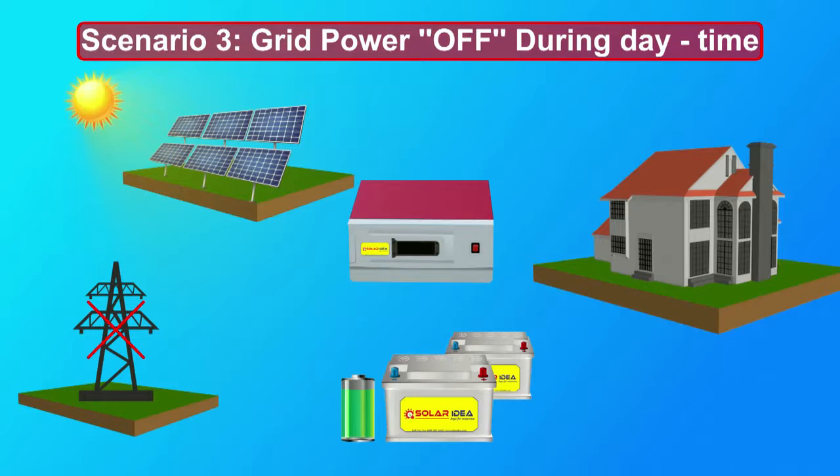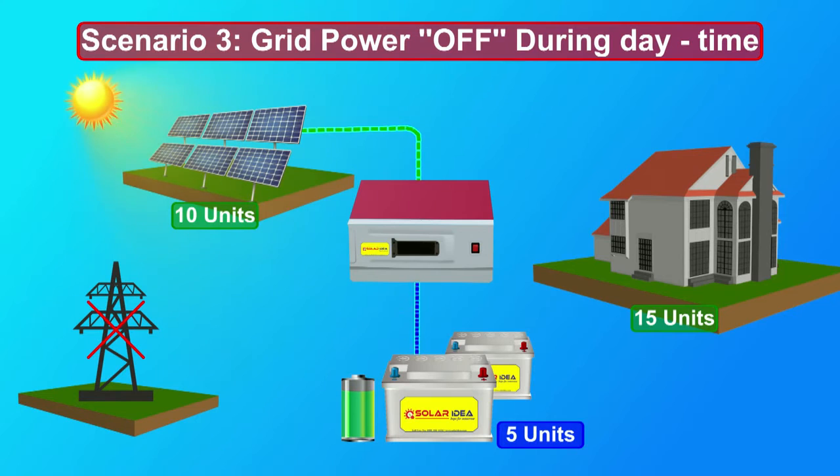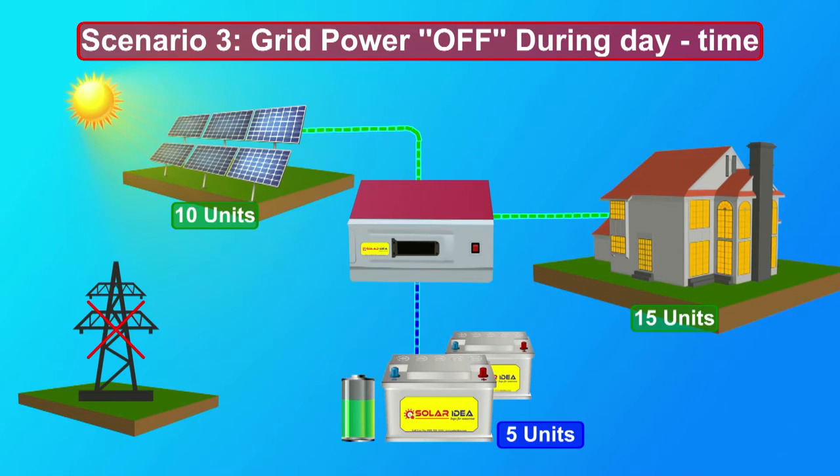Scenario 3: Grid power off during daytime. On a bright sunny day, if your grid is off and the solar PV array is generating 10 units and the requirement at home is 15 units, Solar Ideas Solar PCU draws 5 units of power from batteries and supplies 15 units to home. Since the power requirement is fulfilled from both batteries and solar, the Solar PCU gives more backup than usual.